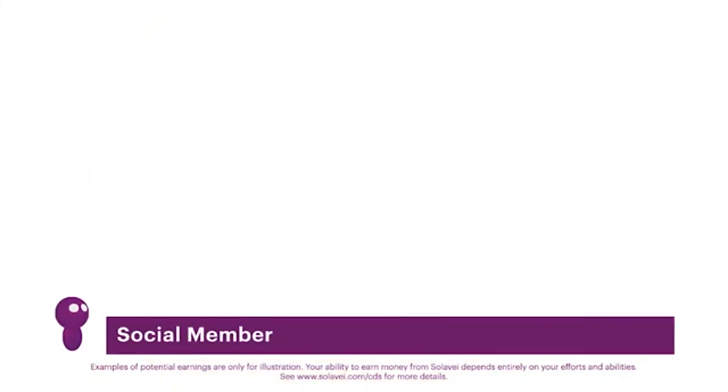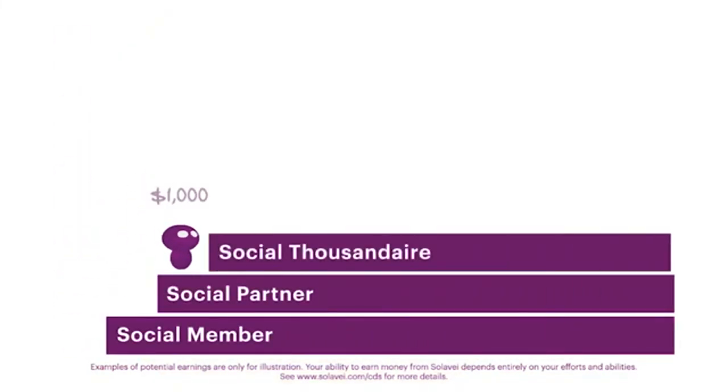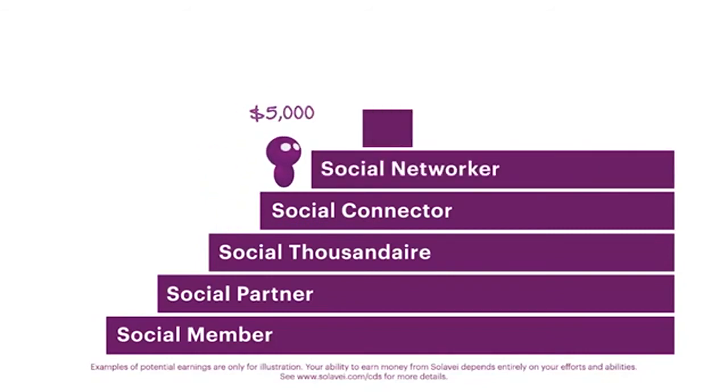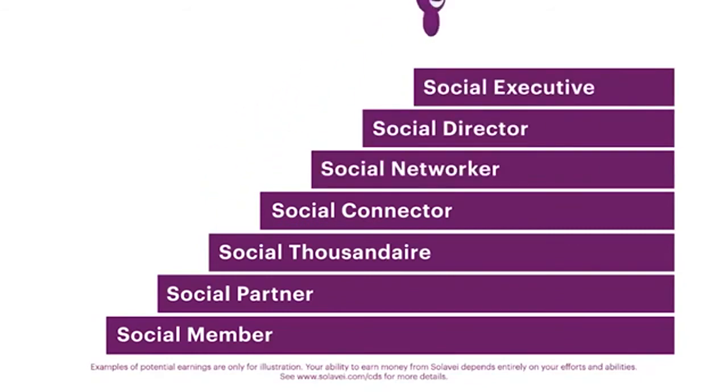As your network of trios grows, you'll advance in rank. And you'll earn monthly path pay in addition to your trio pay. The higher you advance, the more path pay you earn.